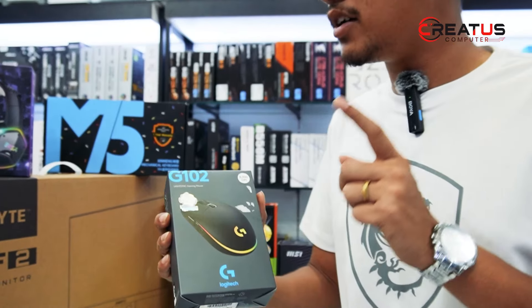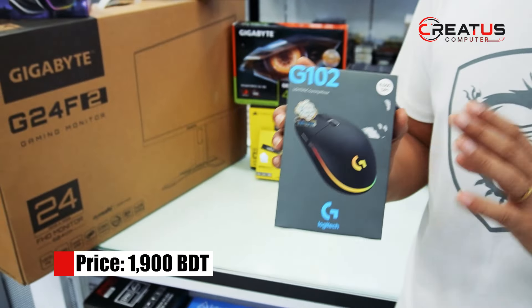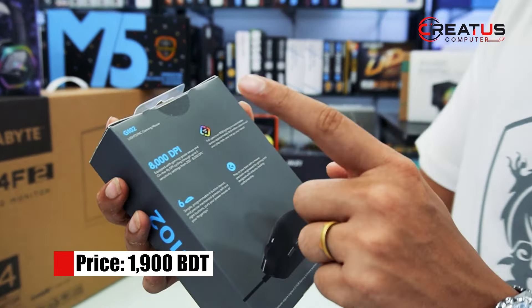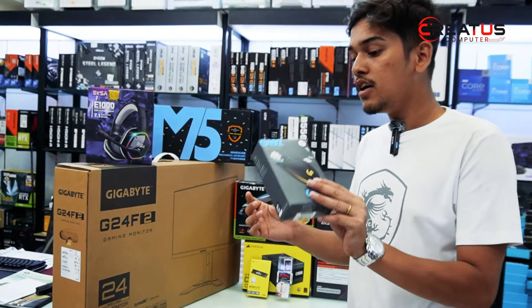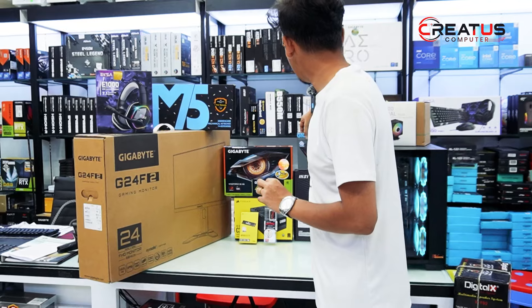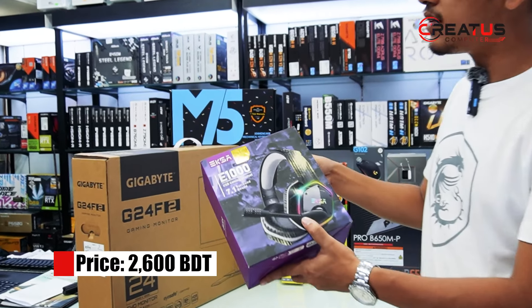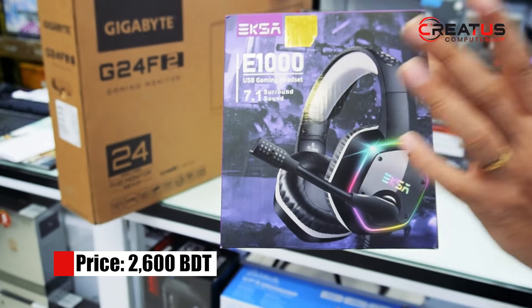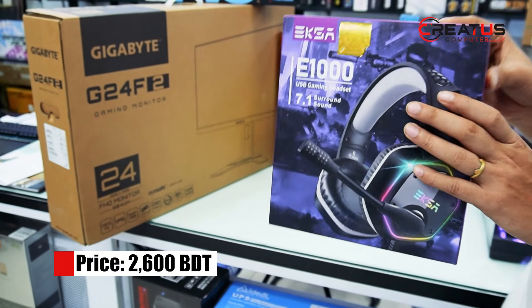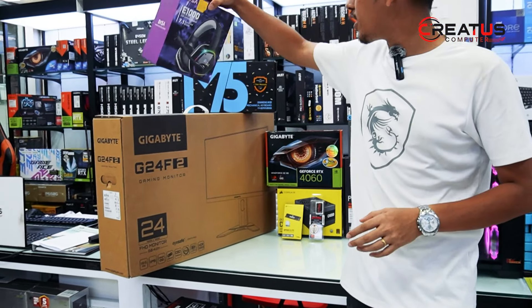The mouse we chose is the Logitech G102, priced around 2000, a base-level gaming mouse with DPI up to 8000 and programmable buttons. For headphones, we have the E-Sky E1000 — our friend preferred this type of microphone-equipped headphone, priced around 200.